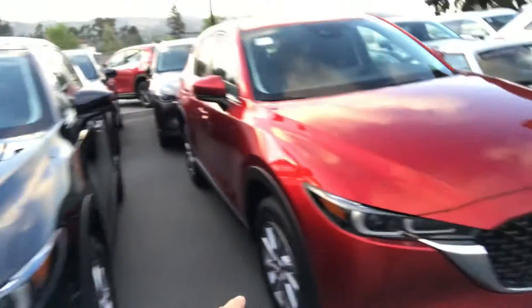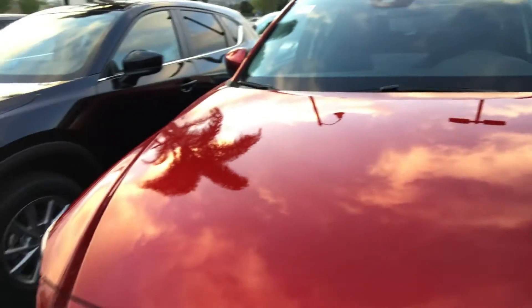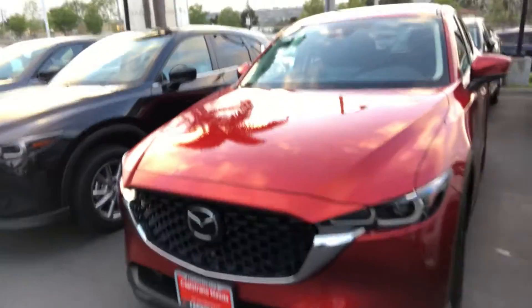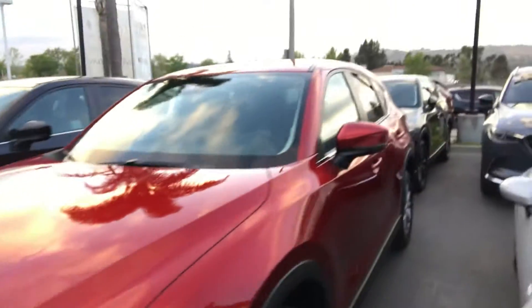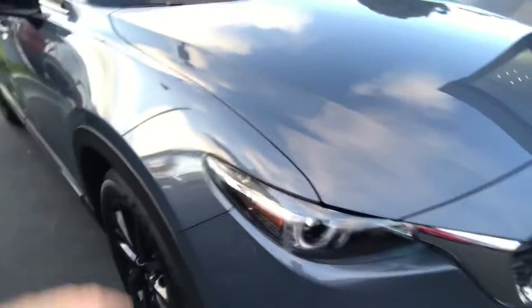I have a red one like this — this is a CX-5 but it's the same color. And the polymetal gray is this one — it's a different kind of gray. This is the machine gray, and this is the polymetal gray.